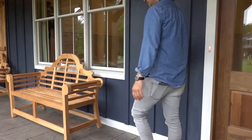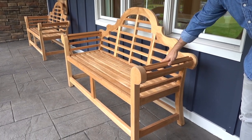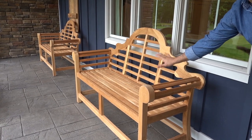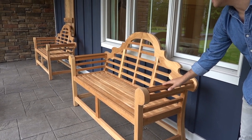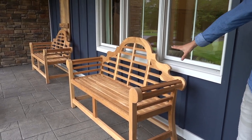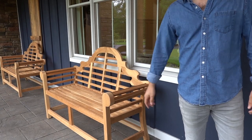Outside we have our direct import teak benches. I think these are like $189 in building 8 — literally one of our best value proposition products. A little teak oil on it could last forever, or leave it like that and it'll have a nice silver patina. That's in building number eight.